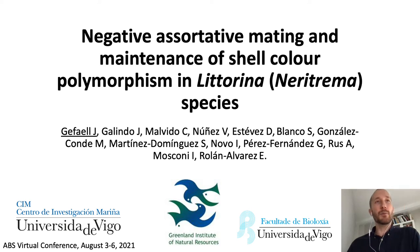Hi everyone, I'm Juan Jafael, a PhD student at the University of Vigo, and in this talk I'm going to talk about a paper titled Negative Assortative Mating and Maintenance of Shell Color Polymorphism in Litorina Neutrema Species.